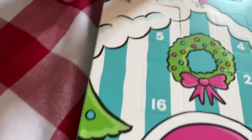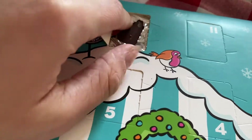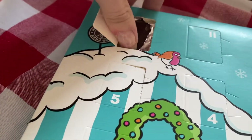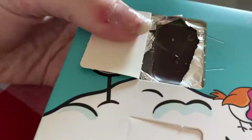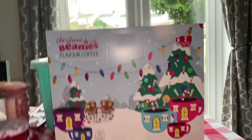Hey guys, Abby here! Welcome to Vlogmas. I've decided to do it in weeks rather than days because of lockdown — I sometimes don't do anything in a day and it's really boring for you to watch.